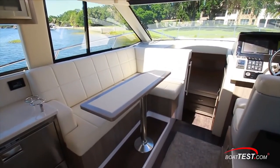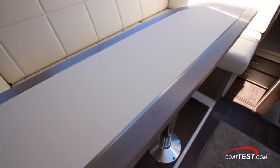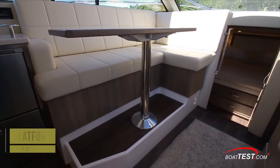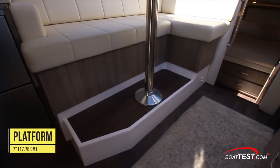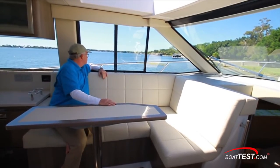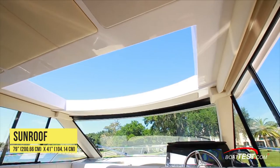Here we have an L-shaped settee with storage underneath and a removable pedestal table fabricated from wood and vinyl with stainless inlay, all on an elevated platform seven inches above the deck. Windows continue, and there's an opening slider for cross ventilation along with the opening sunroof and a helm-side window.